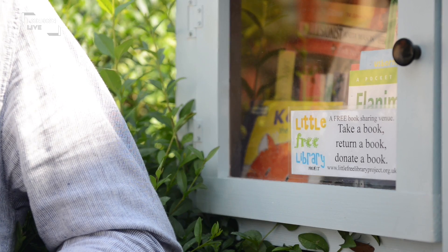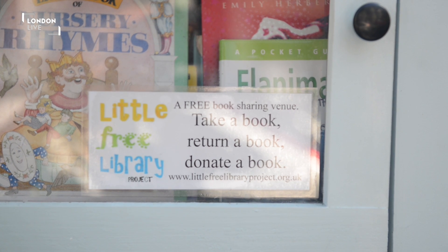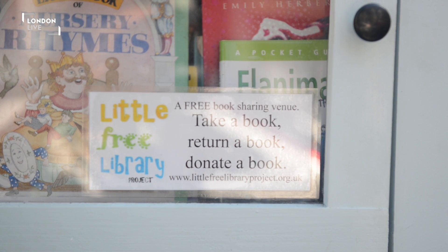We had a connection with the Walthamstow community, which is a very art-oriented community. We installed 12 Little Free Libraries here in wonderful East London. There's a label on each of them and it says take a book, return a book, donate a book. So it's bringing communities together really through their love of reading.